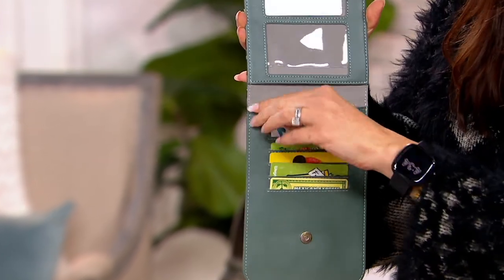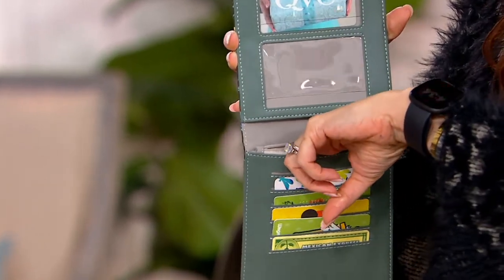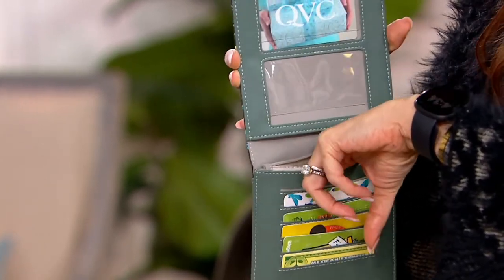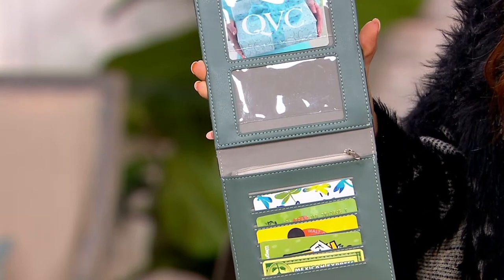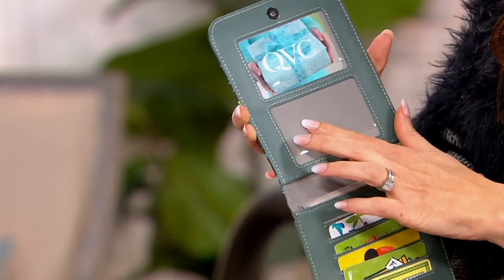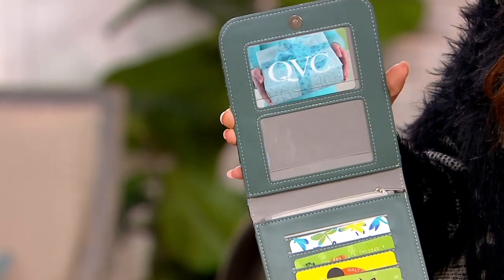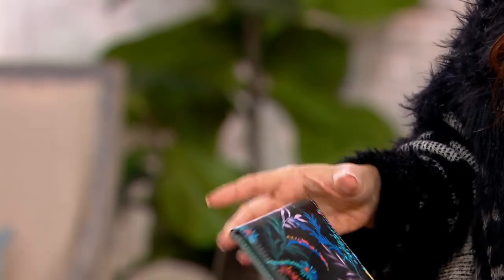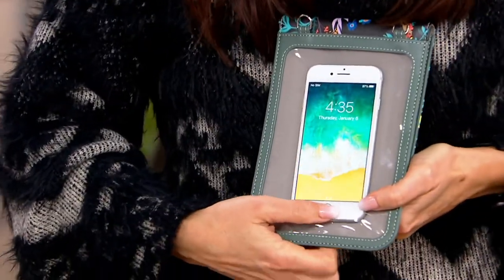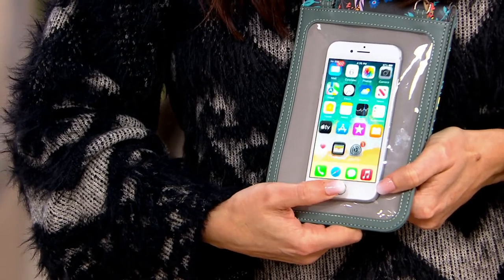There's also a little zipper pouch — maybe for earrings, change, or some money. Up top we have two windows, RFID protected, where you can put your IDs or vaccination card — really everything at the forefront. And truly the magic of this: you get a set of two so you can change out your bags with your outfits of the day.